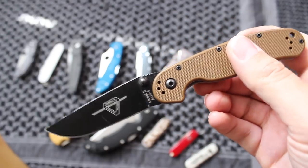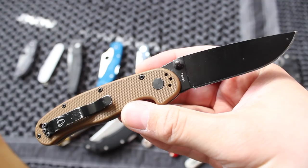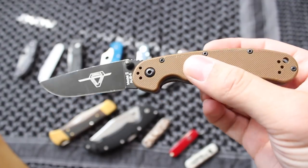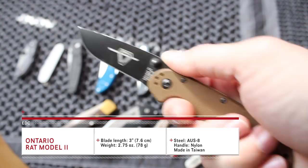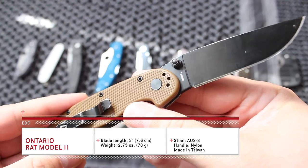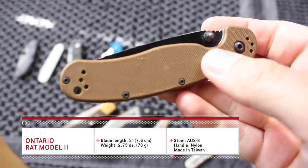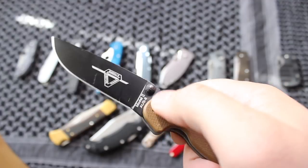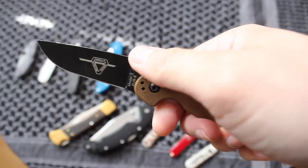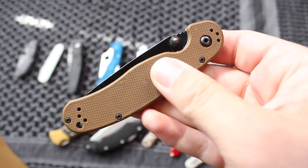A knife that's also very budget friendly, ranging between $20 and $30 — this is probably the most popular budget knife on the market today, and that's the Ontario RAT. This is the RAT Model 2, which is the smaller of the two. I have both of them, but I find myself carrying this more often, just like most of these knives, because it's lightweight but still very capable. The blade on this — AUS-8 steel, which some of the other knives have as well — is very easy to sharpen on the go. A great little knife, very ergonomic, grippy handles. That's the Ontario RAT 2.